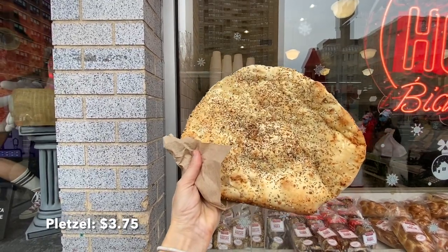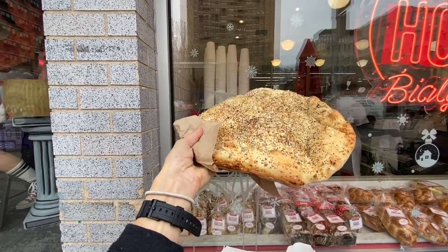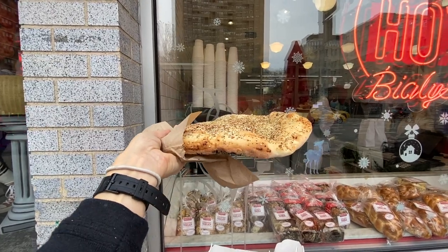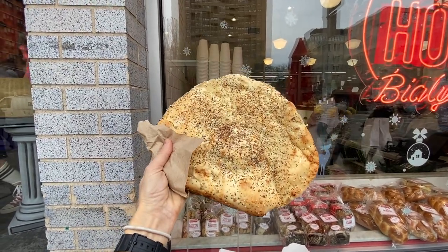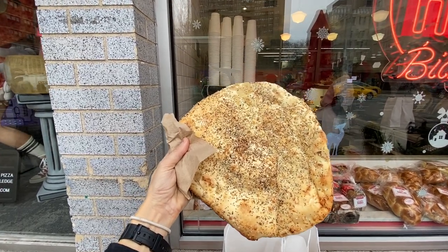It's like a giant, giant, flattened — kind of like a Bialy but extra, extra, extra big. And it doesn't have the onions in the center. They call it a Pletzel. Look at that — amazing, right? But you better be hungry.